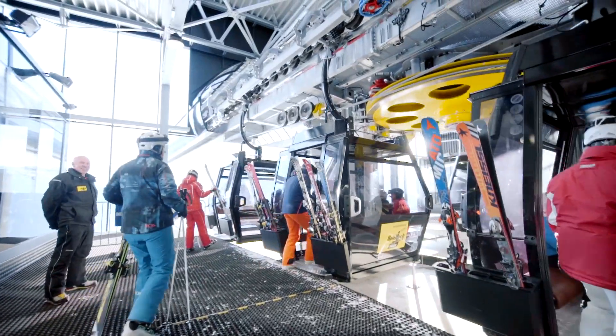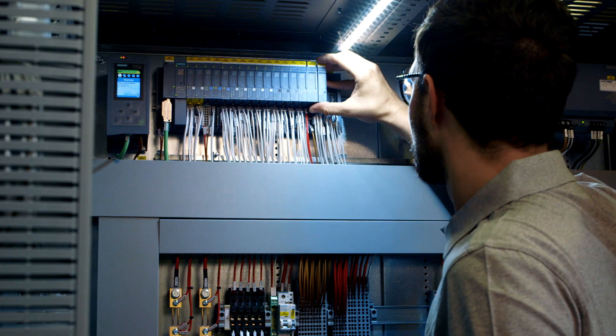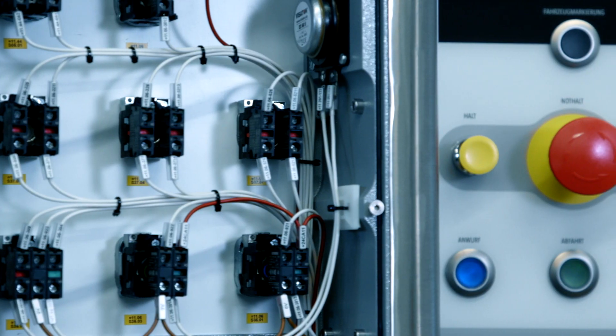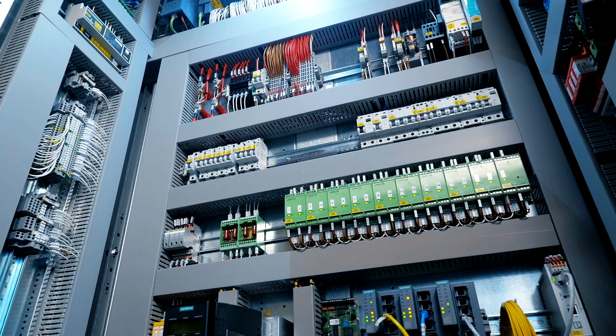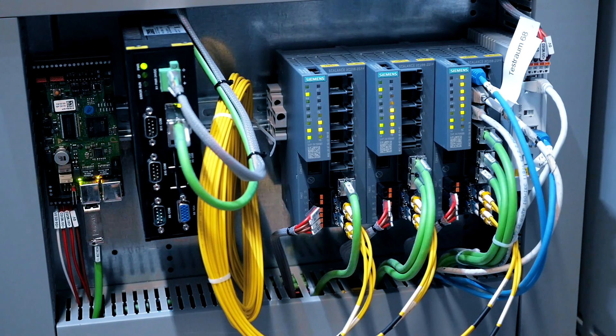We have ropeways and lifts that are operated exclusively using Siemens safety technology. But we also have numerous lifts that combine parts from ropeway manufacturers and Siemens, as is the case with the 3S ropeway. Here everything is from Leitner in principle, including the electrical technology, but with Siemens components. And this is our preferred solution because we have just one contact person. The support is great, and you can rely on it 100%.